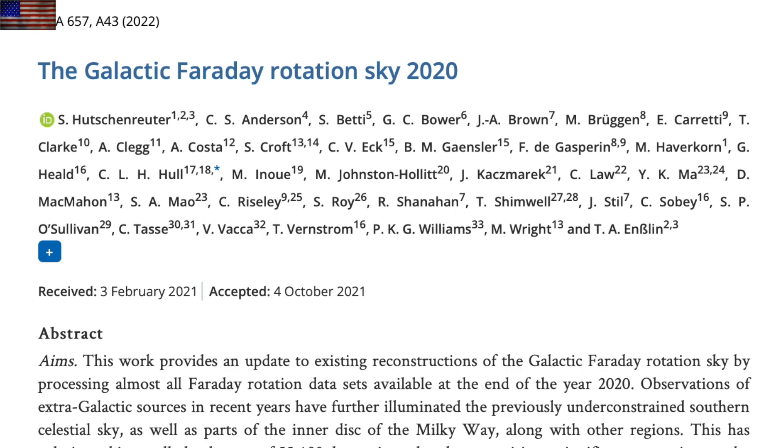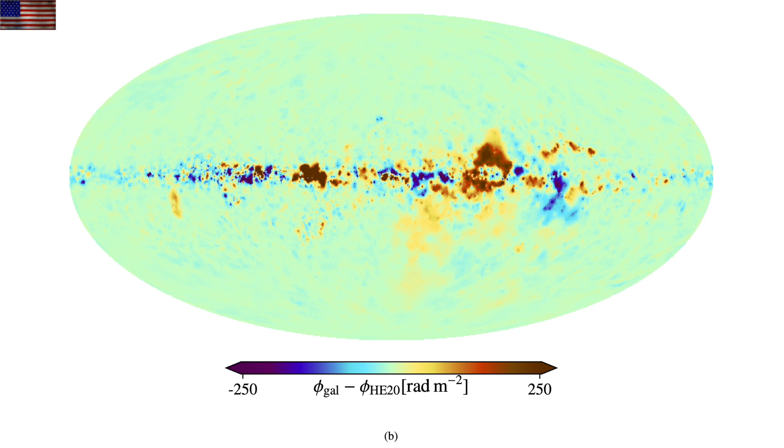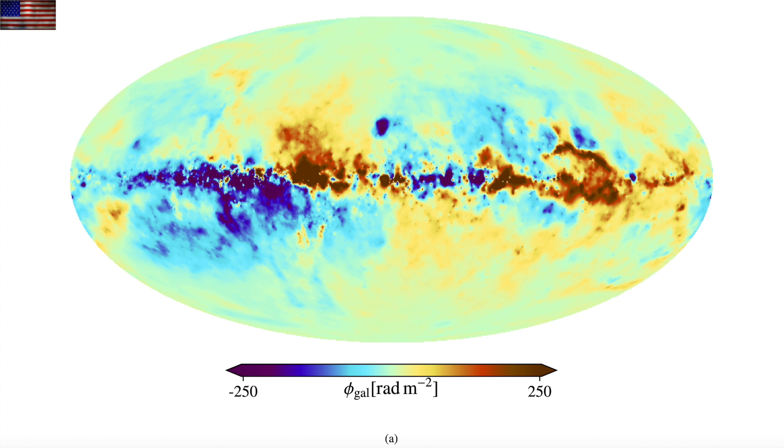The data from the 2020 galactic magnetism study is finally published. We did share the preprint months ago, but it's official now, and there are a number of fantastic and gorgeous elements to their various views of the galactic magnetic fields. Let's take a closer look at some of these.